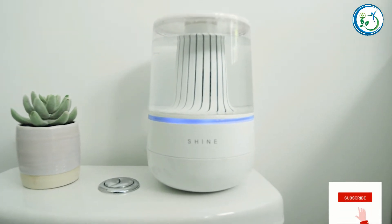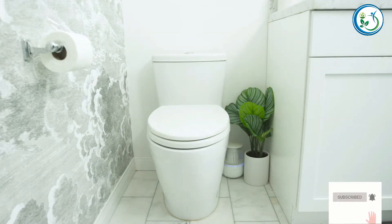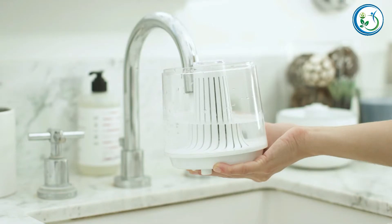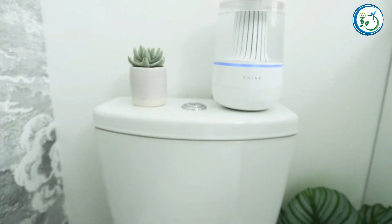Introducing the Shine Bathroom Assistant. Shine installs anywhere near your toilet in minutes — just attach the Shine sensors to the waterline and toilet bowl, pour in some tap water, place an eco-friendly pod in the Shine, and it will automatically clean and deodorize your toilet without chemicals.